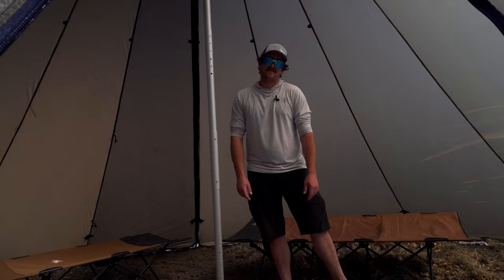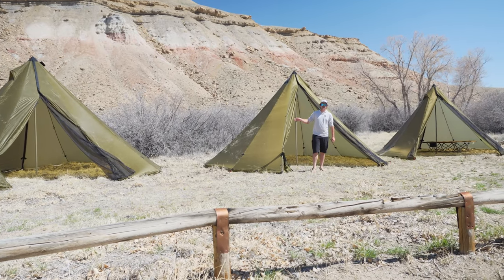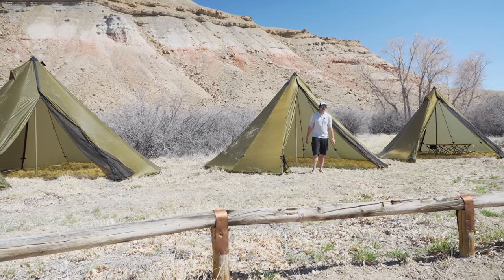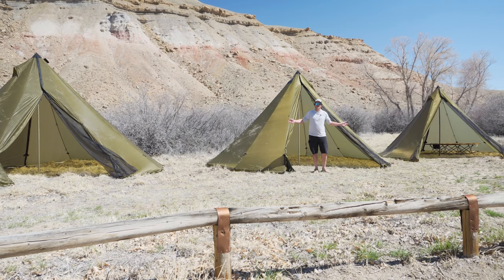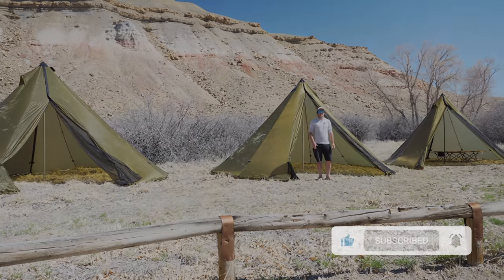As you guys can see, there's a big difference between the 8, 12, and 16-person teepees — from square footage to height, standing room, and how many cots you can fit. I hope this video was informative, and the last question I have for you is: which one would you choose? Drop it down in the comments, and like and subscribe. Anyways, have a great day!